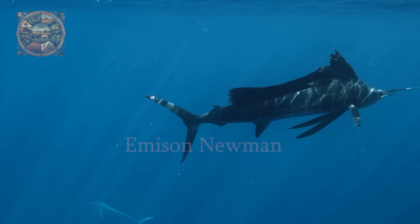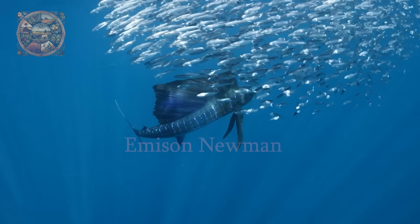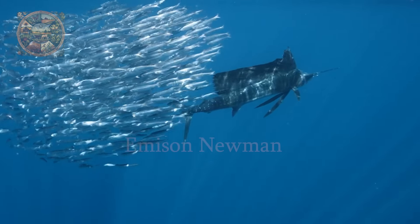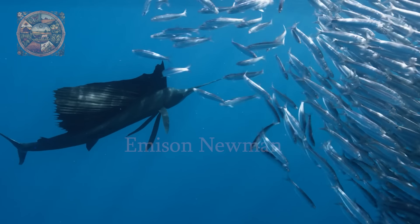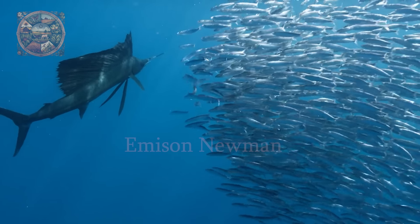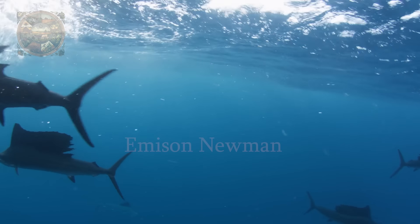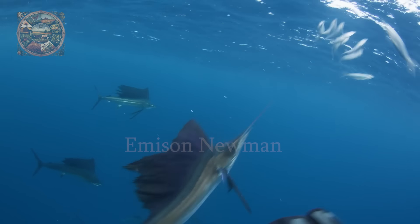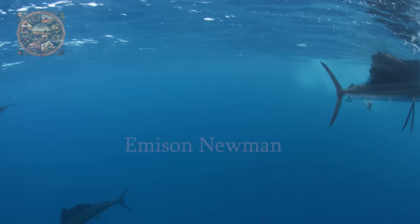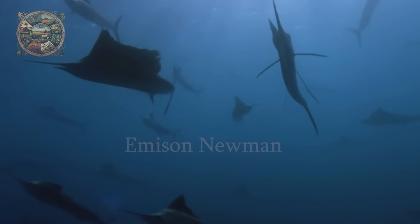Sailfish's scientific name is Istiophorus, belonging to the family Istiophoridae. They are considered one of the wonders of the ocean, outstanding with their unique appearance and ability to swim as fast as the wind. With a high dorsal fin like a brilliant sail, an elongated fish body with a sparkling blue colour and a shimmering silver belly, the sailfish is also a speed warrior, able to reach speeds of up to 110 km/h, making them true racers of the sea.